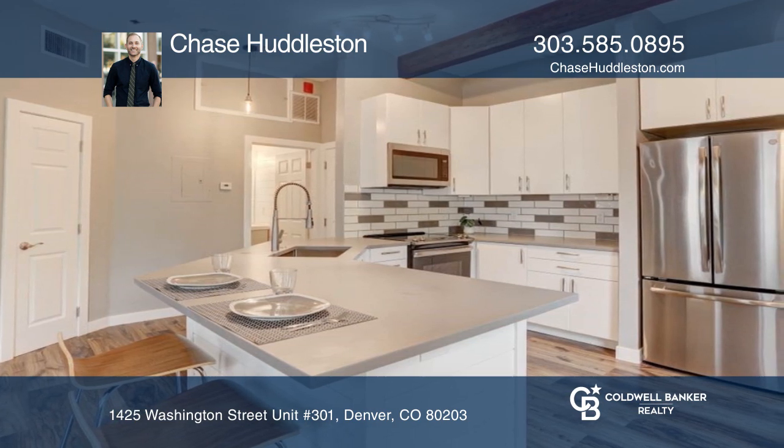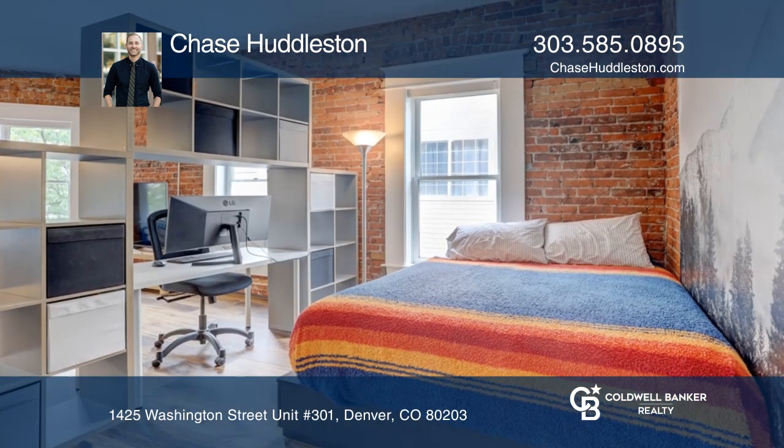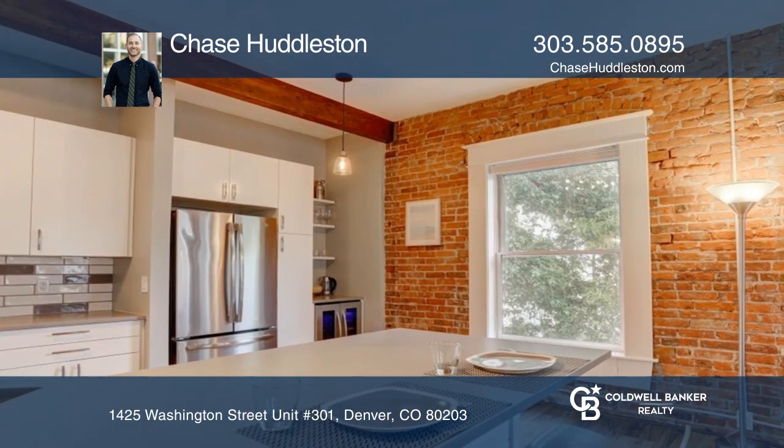Recent updates include new flooring and paint throughout. The recent kitchen remodel was well-planned and completely updated with all new appliances, cabinets, and quartz countertops.